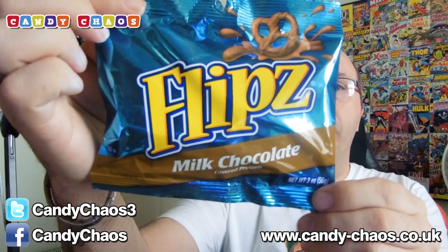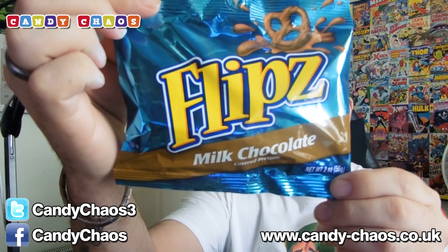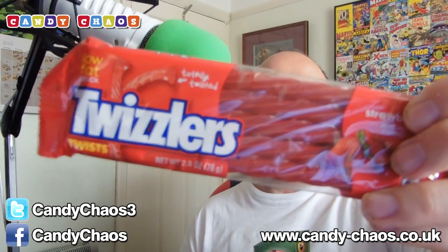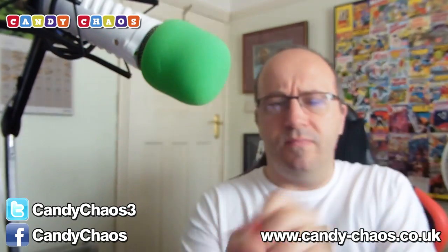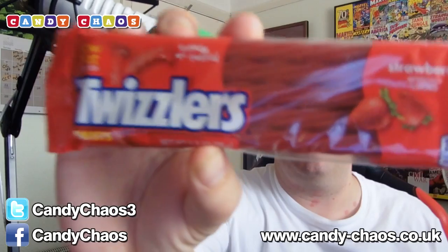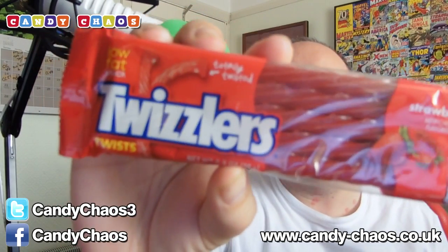Next up is some Flips — Milk Chocolate Flips. These are pretzels covered in chocolate, so if you like pretzels and you like chocolate, you'll like these. Then we have Twizzlers. These are like Red Vines but not the same company — kind of like Galaxy and Cadbury's, I suppose. They're very similar. These are strawberry flavoured, whereas Red Vines have more of a weird, slightly different flavour. But Twizzlers are very much strawberry flavoured — I like these.